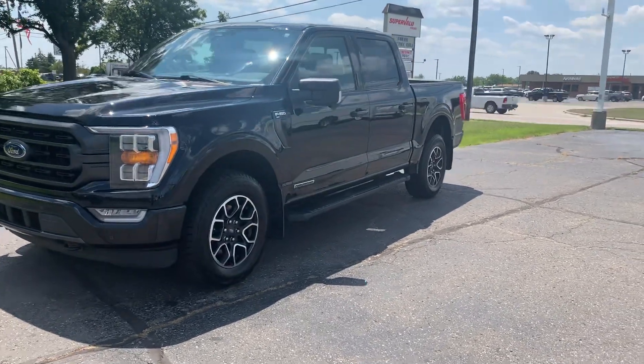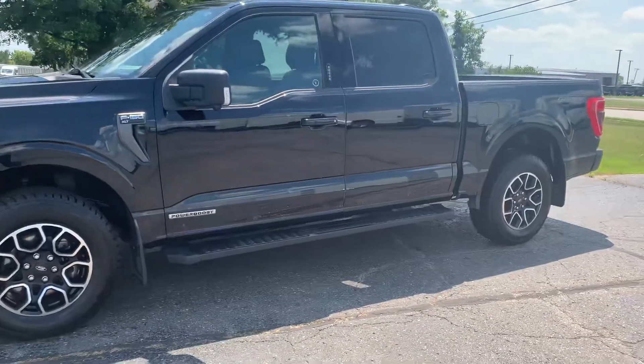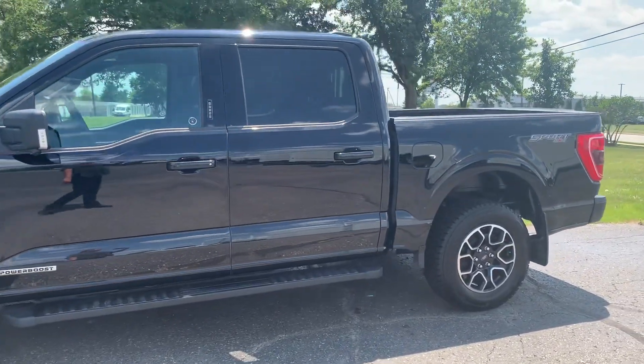Angel here with Terry Henrichs Chrysler, going to take you on a quick walk around of this 2021 Ford F-150 XLT.